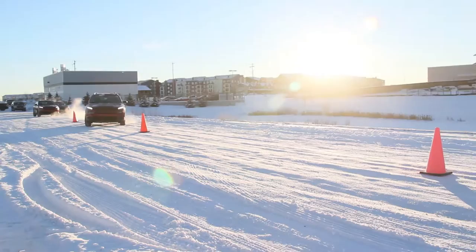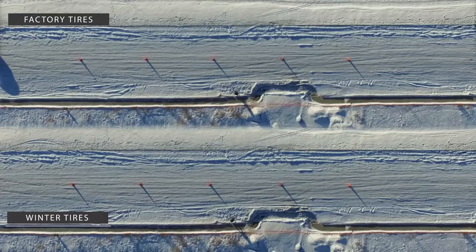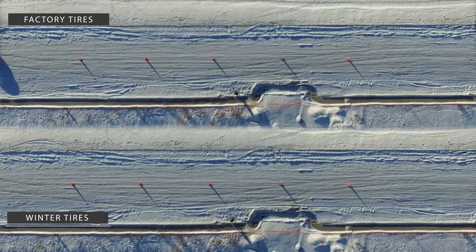In the agility test, the driver was asked to drive the pylon course as fast as possible while keeping all pylons standing. As you can see, the vehicle in the bottom footage was able to navigate the course much easier compared to the vehicle on the top. The trial with factory installed tires yielded much wider turns, causing the driver to miss the last pylon.